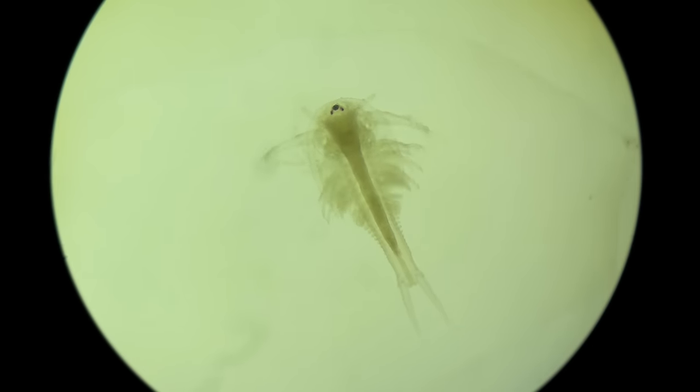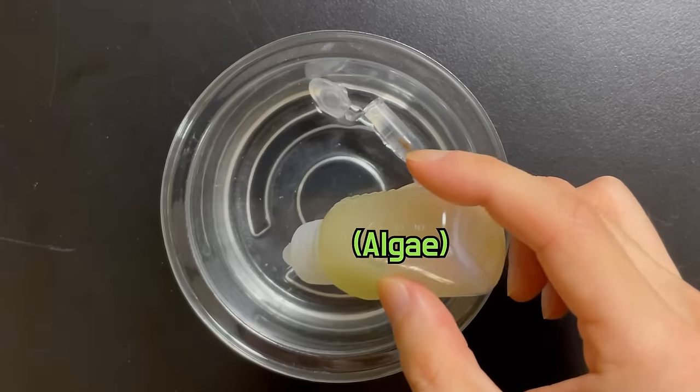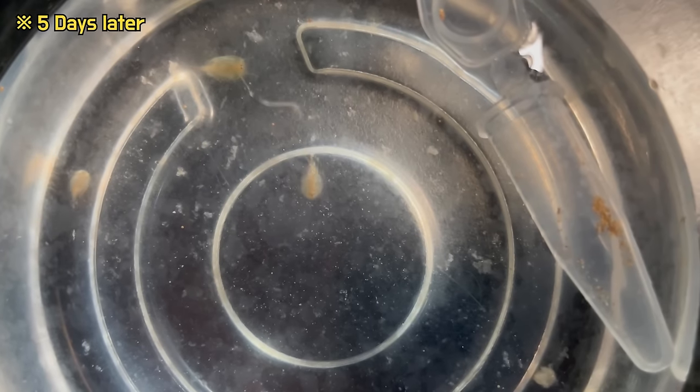And after a day, it becomes quite close to the adult. If you feed green algae, they grow really fast.